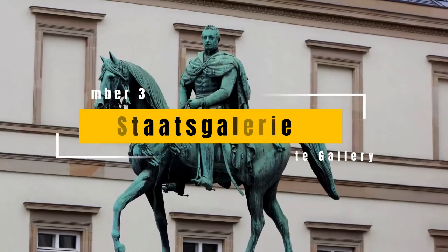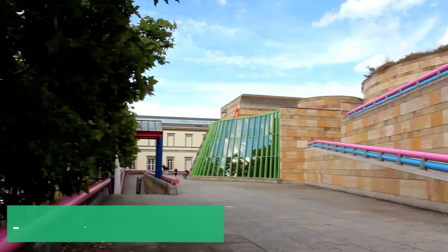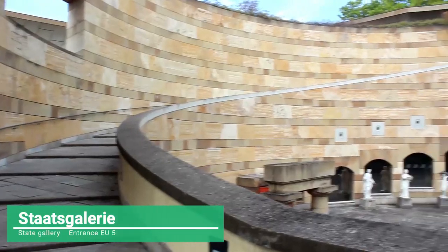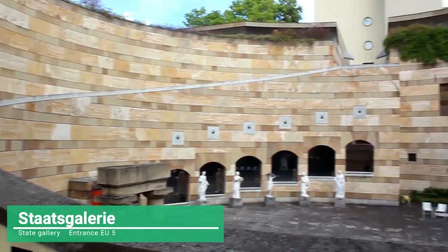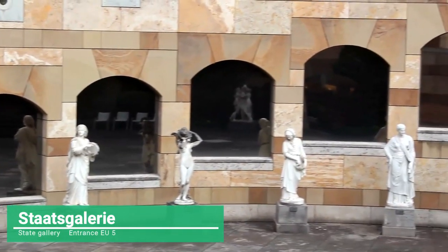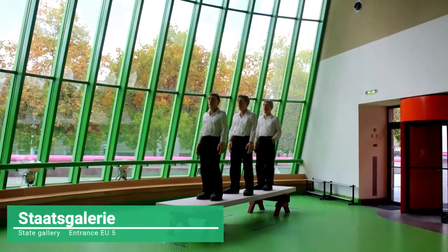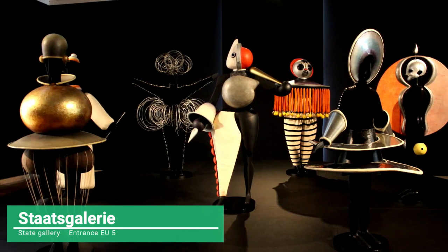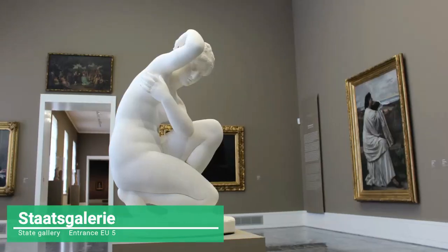Stuttgart Gallery. This is the largest visual art exhibition in the city. It is made up of two buildings, the old gallery and the new one. Among its rooms, you will find both classic and modern masterpieces, sculptures and paintings of the different currents and schools of art from Europe and America — one of the favorite places of art lovers.